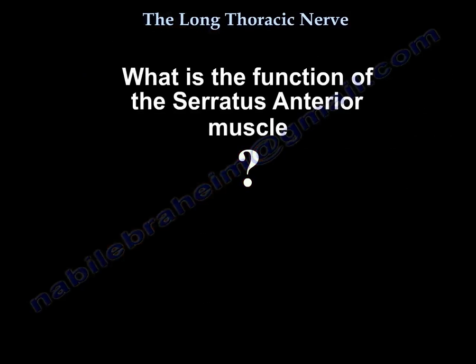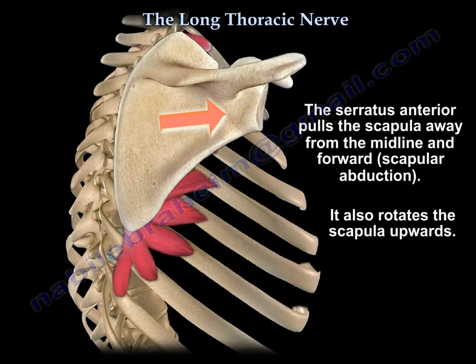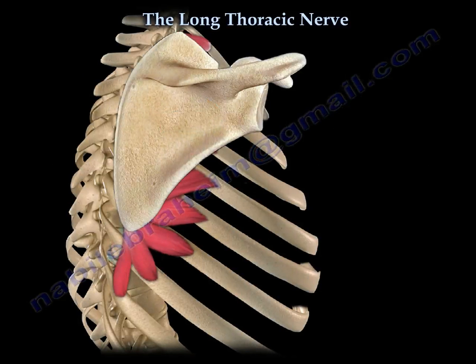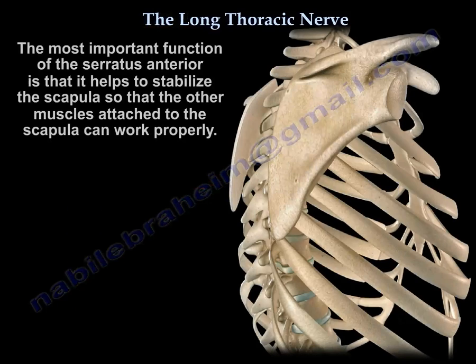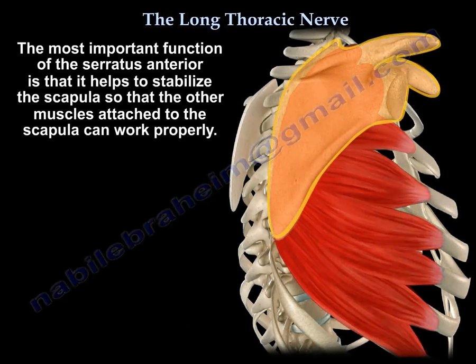What is the function of the serratus anterior? It pulls the scapula away from the midline and forward around the thorax — we call it scapular abduction. It also rotates the scapula upwards. But most importantly, it stabilizes the scapula so other muscles can work properly on it.